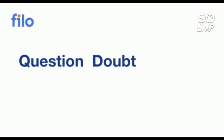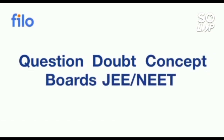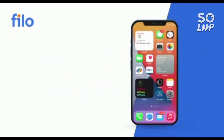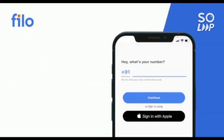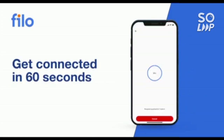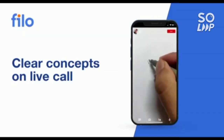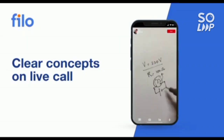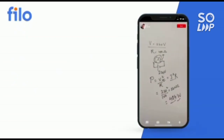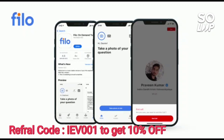I would like to introduce the Filo app, where you can get solutions to all your questions and doubts, or any problem with concepts related to JEE, NEET, or board examinations, 24 by 7. There are 3 easy steps: download the Filo app from the Play Store, sign up using your mobile number, and then take a photo of your question and upload it — within 60 seconds you will be connected to India's best educators. Download the Filo app using the link in the description box and use code IEB001 to get a 10% instant discount.